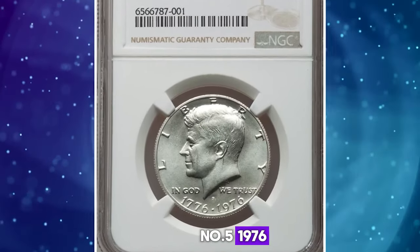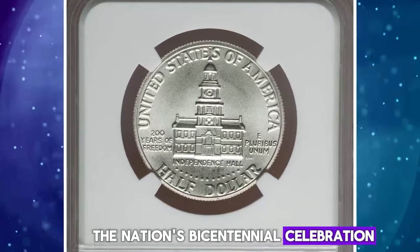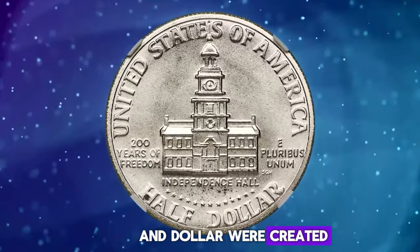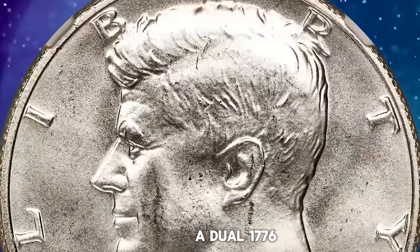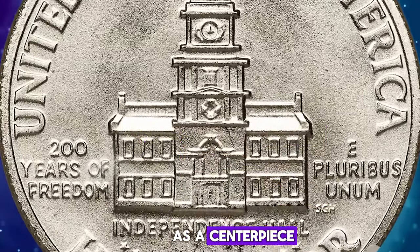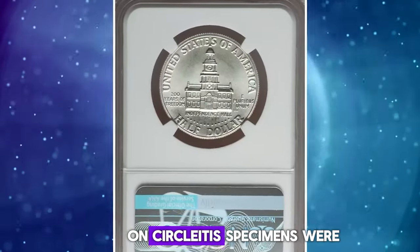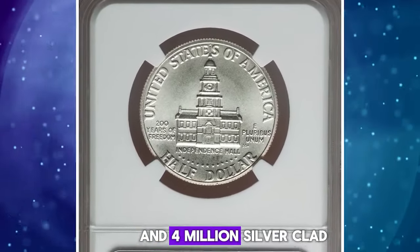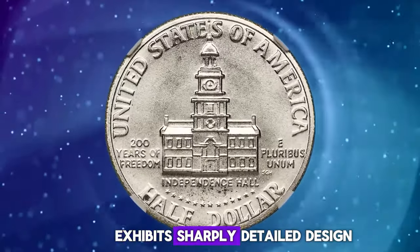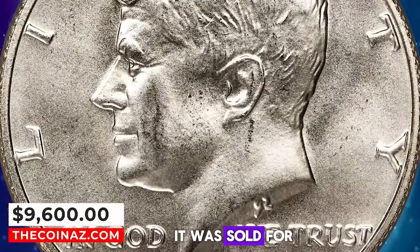Number 5: 1976 S Bicentennial Eisenhower Dollar, graded in Mint State 69 by NGC. According to the auction house, the nation's bicentennial celebration was widely celebrated, and special reverse designs for the quarter, half-dollar, and dollar were created to mark the occasion. The coins all showed a dual 1776–1976 date on the obverse. In addition to regular-issue clad coinage, 11 million silver-clad uncirculated specimens were struck and offered in sets, and 4 million silver-clad proofs were struck for collectors. This magnificent silver-clad MS69 specimen exhibits sharply detailed design elements throughout, and virtually flawless surfaces are lustrous and appealing. It was sold for $9,600.